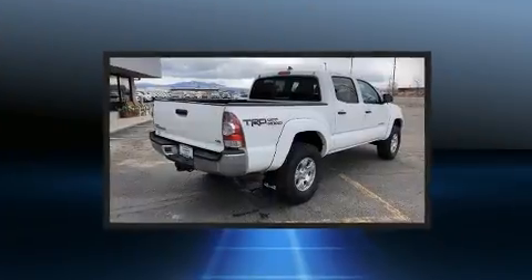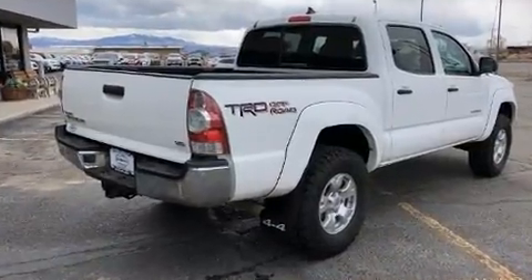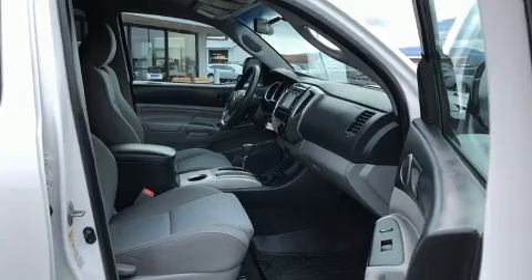Toyota prioritized practicality, efficiency, and style by including one-touch window functionality, a rear-step bumper, skid plates, and power windows.